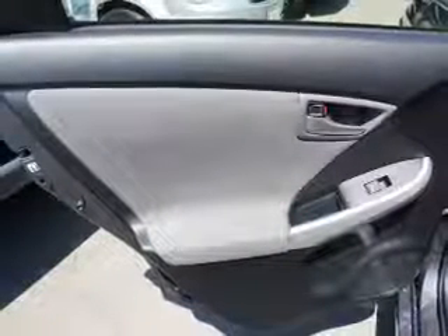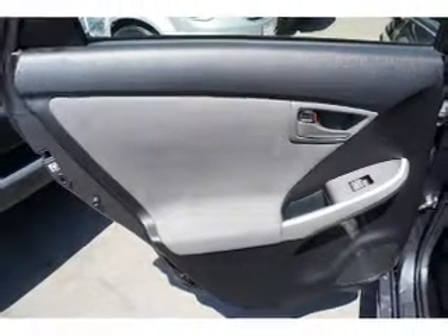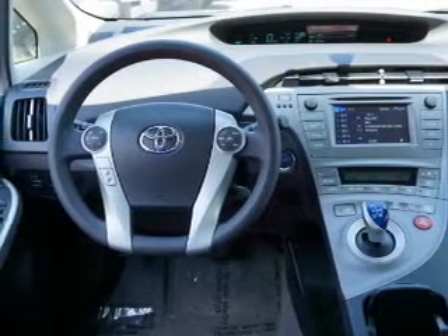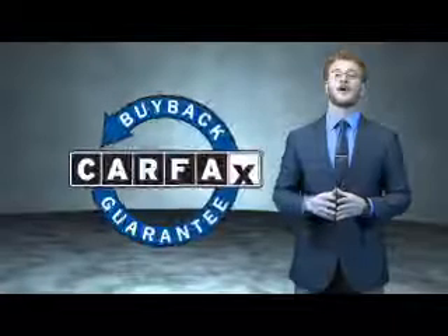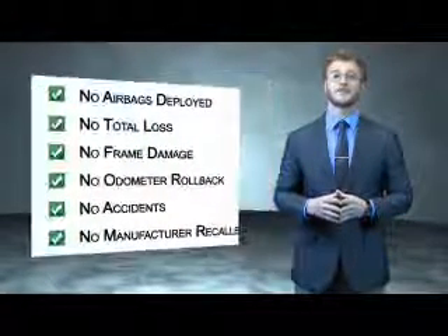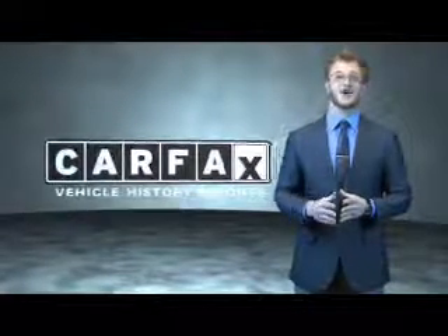Rest easy knowing this vehicle comes with a Carfax Vehicle History Report from Carfax, the most trusted provider of vehicle history information. Great quality at a great price — call or click to contact us today. This is a Carfax one-owner vehicle which qualifies for the Carfax buyback guarantee. Find a complimentary copy of the Carfax Vehicle History Report online or contact a dealership — just say, show me the Carfax.